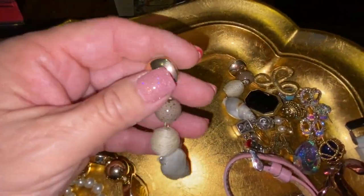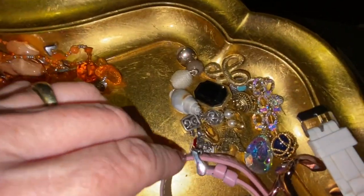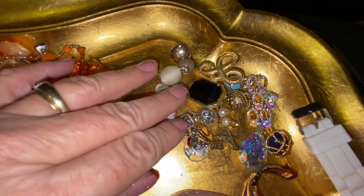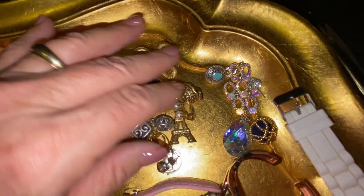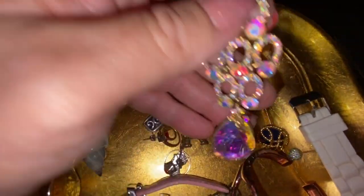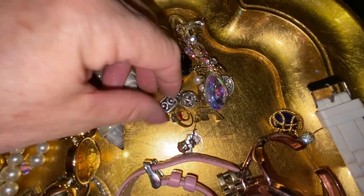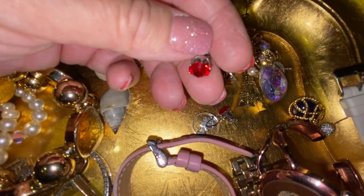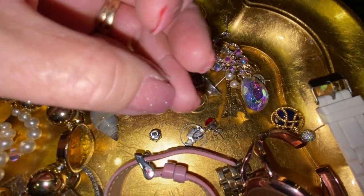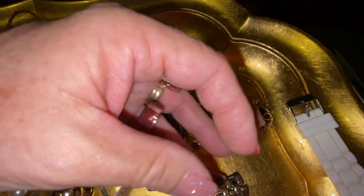I thought somebody might like these shell earrings since we live close to the coast. Over here are a bunch of single earrings — most of them didn't have a match — but I'm thinking I can use them for some crafting I'm going to be doing with the jewelry. These red studs do have their matching set. They're probably not sterling, but they're really pretty.